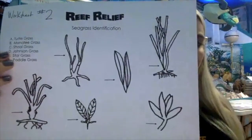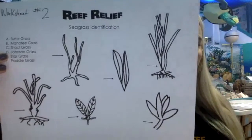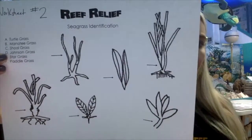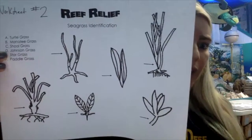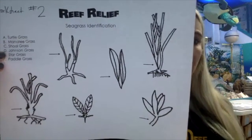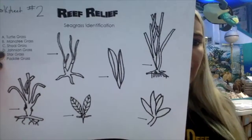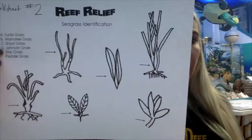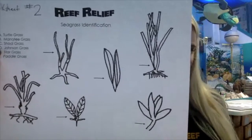Quick review: turtlegrass has wider flat blades and is the biggest seagrass. Manatee grass is thinner and rounded at the top. Shoalgrass looks more like ribbons and is flat on the top. Johnson's seagrass looks more like an oval and points at the end — a little longer. Stargrass grows with a bunch of blades on it. Paddlegrass looks like a paddle — shorter and wider than Johnson's seagrass.